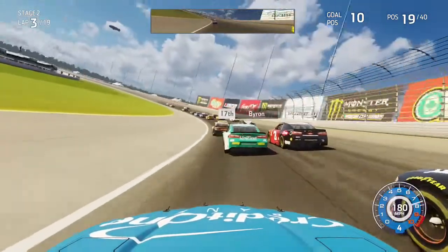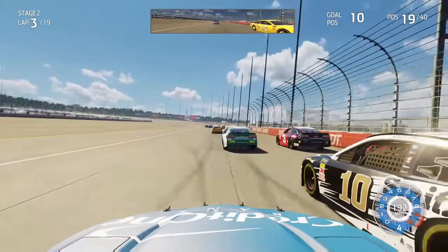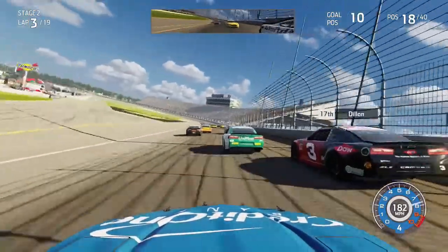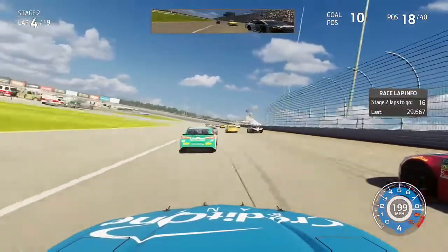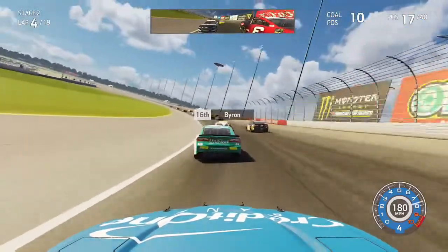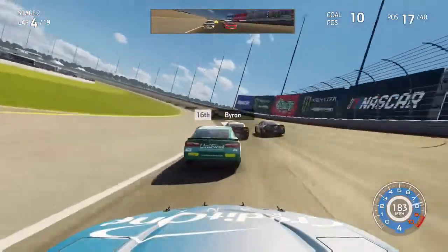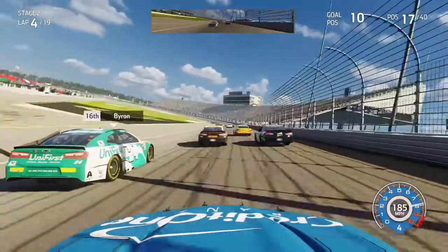We go three-wide with Almirola into turns one - he has Paul Menard in the 21 on his outside. We go down the back straightaway side-drafting Almirola into turns three, running down the 24 of Byron and the 3 of Dillon who battle side by side. Byron gets clear out of turn four. We get ahead of the 10 and clear Austin Dillon down the back straightaway to rally back to P17. We still have quite a bit of work to get to the top 10 by the end of the stage, but it's going to be hard.